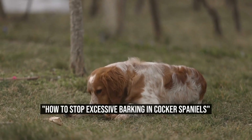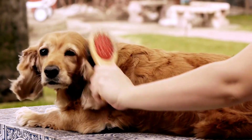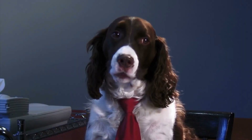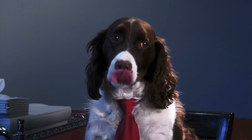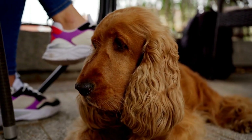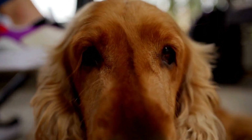How to Stop Excessive Barking in Cocker Spaniels. One of the common challenges faced by dog owners is dealing with excessive barking. If you have a Cocker Spaniel that constantly barks at every noise — whether it's the doorbell, sirens, or construction sounds — it can be quite frustrating. However, with the right training and techniques, you can prevent your Cocker Spaniel from barking excessively at noises.